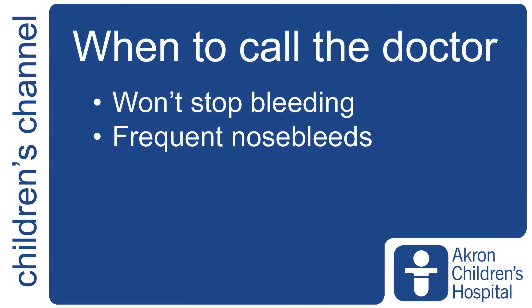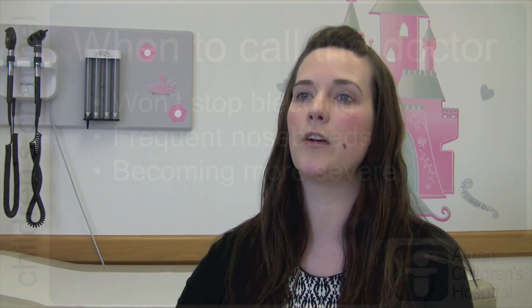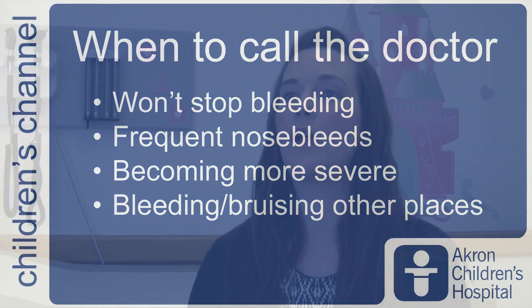Also, if the child is having multiple nosebleeds — if it's something happening a few times a week — or if they're worsening in severity, starting out light and getting heavier with each one, they should definitely be seen by either their primary care doctor or in an emergency room. Additionally, if they're having any bleeding anywhere else — bleeding in the gums when brushing teeth, easy bruising, things that would make you think they actually have a bleeding disorder — they should be seen for that.